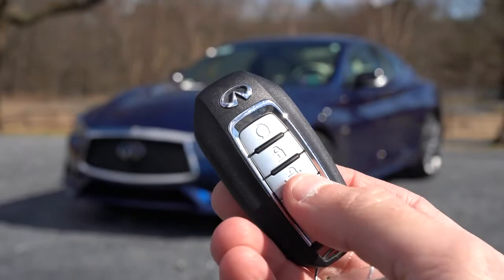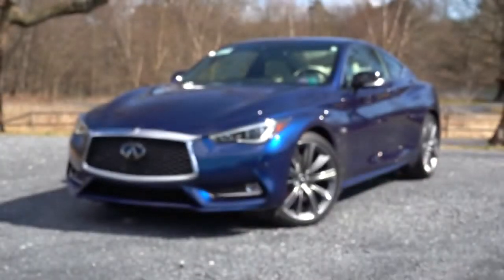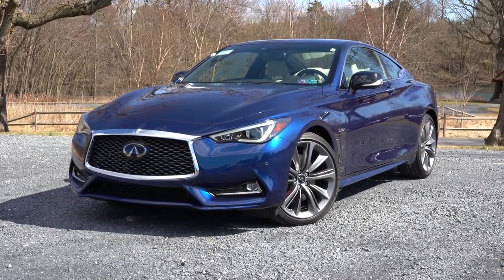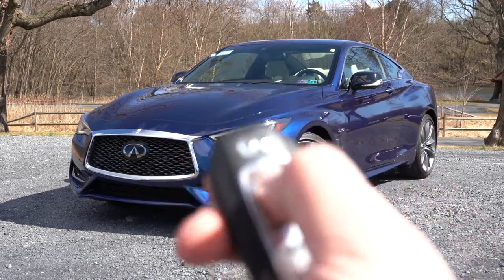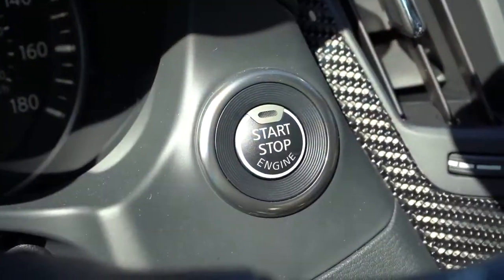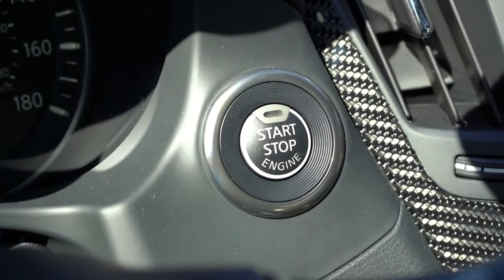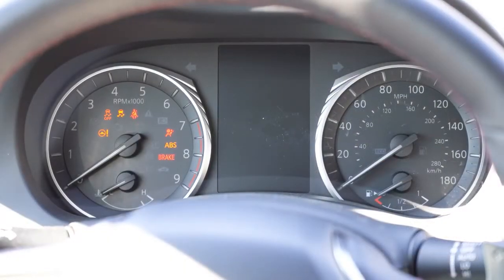On the key fob you'll find the Infiniti logo at the top, lock/unlock buttons, a button to pop the rear hatch, and that circular button just below the logo is your remote start — coming standard, by the way, which is a huge plus. It's all keyless entry, so simply leave the key in your pocket, walk up to the Q60, and there's a push-button start just to the right of the gauge setup.